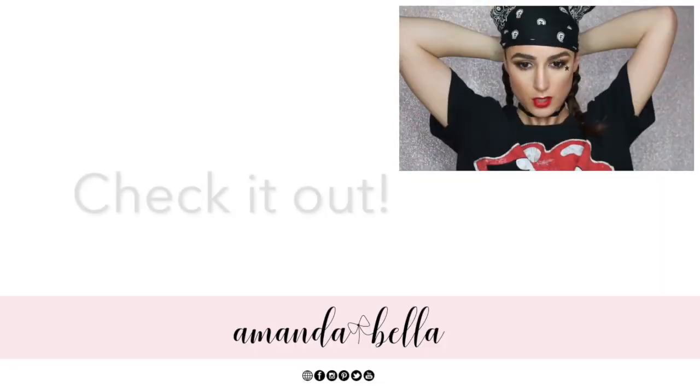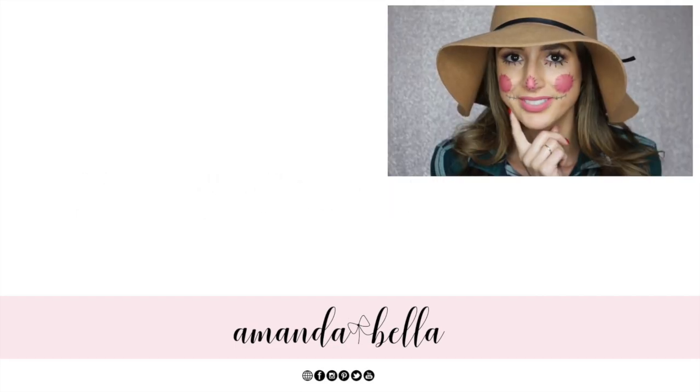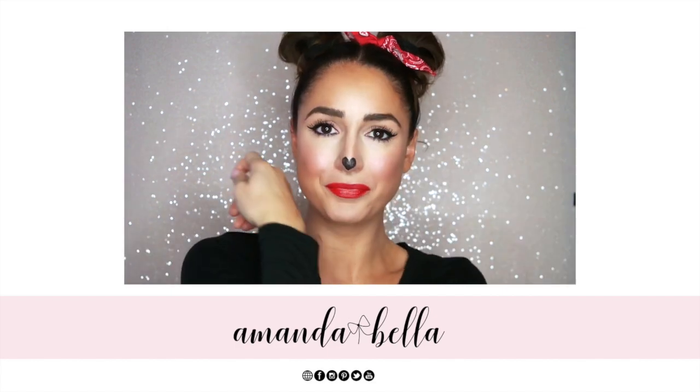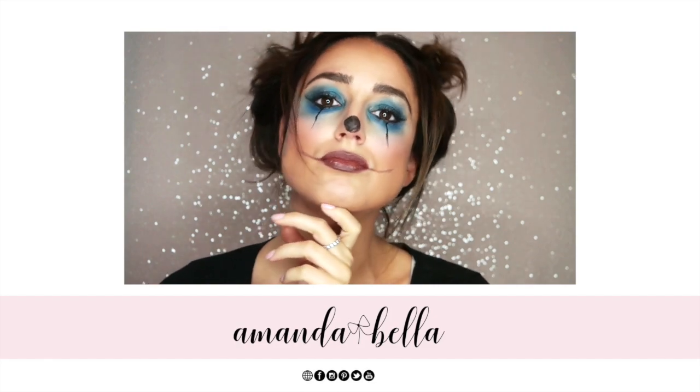That's it for this video. I hope you found it helpful if you're in need of a last-minute costume. I have another video on my channel sharing three other last-minute costume ideas, so I'll link that here if you want to check it out. Please subscribe if you haven't, give this video a thumbs up if you liked it, and let me know what you're going to be for Halloween this year. I hope you all have a happy and safe holiday and I'll see you in the next one. Bye!